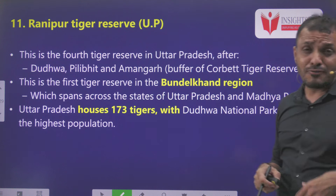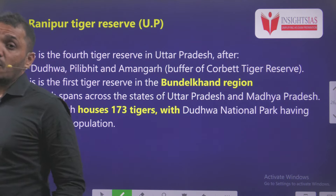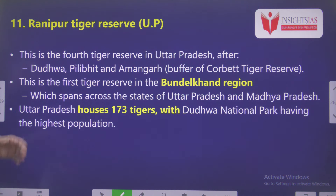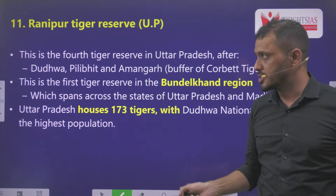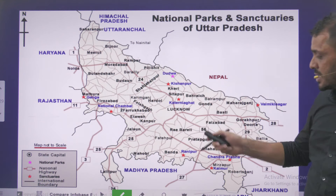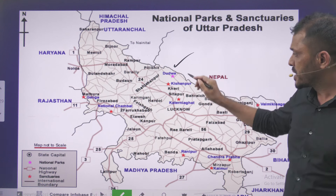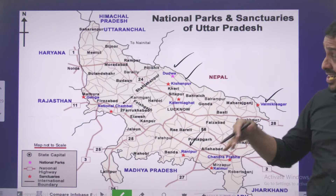Eleventh is Ranipur Tiger Reserve, the fourth Tiger Reserve notified in Uttar Pradesh. It is in news due to illegal activities from poachers. The four Tiger Reserves in UP are Ranipur, Dudhwa, Pilibhit, and Amangarh. Amangarh is actually the buffer zone of Jim Corbett Tiger Reserve. This is the first Tiger Reserve in the Bundelkhand region. Uttar Pradesh is hosting around 173 tigers, with Dudhwa National Park having the highest tiger population. India-wide, Madhya Pradesh has the highest number of tigers, followed by Karnataka and Uttarakhand.